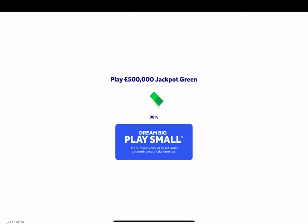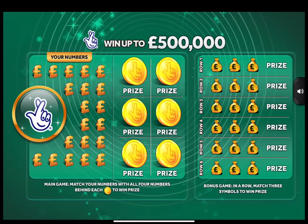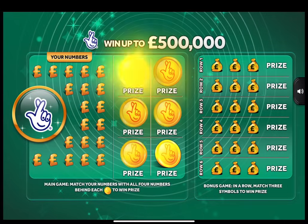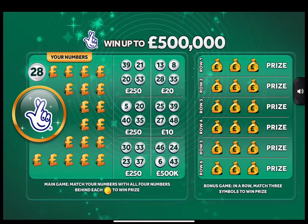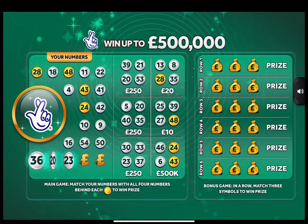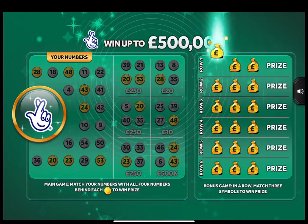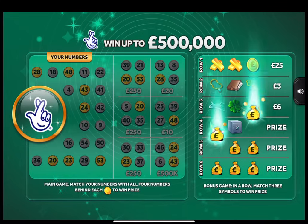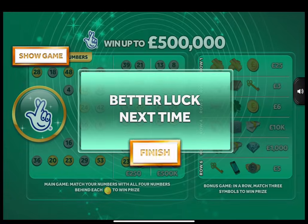This has been good to me in the past. I could do with it being good right now. Match my numbers with all four numbers behind a coin to win the prize for that coin. I don't think I'm going to win any of them prizes. And in the bonus game, match three identical symbols in a row to win the prize. Not meant to be. Nothing on that.